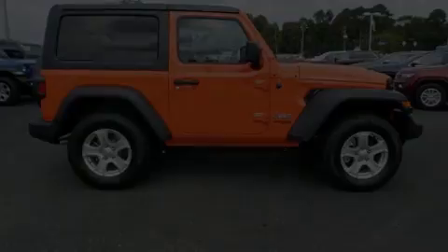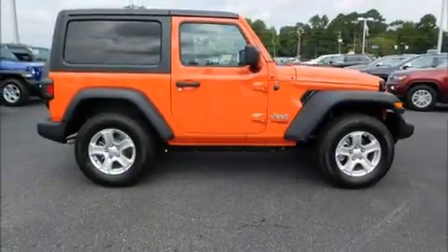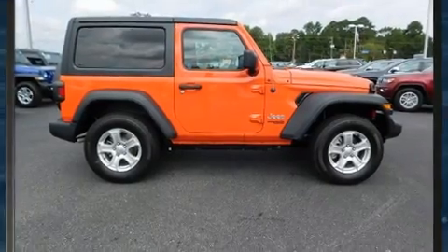Introducing the 2018 Jeep Wrangler. This two-door, four-passenger convertible is ready to drive off the showroom floor.